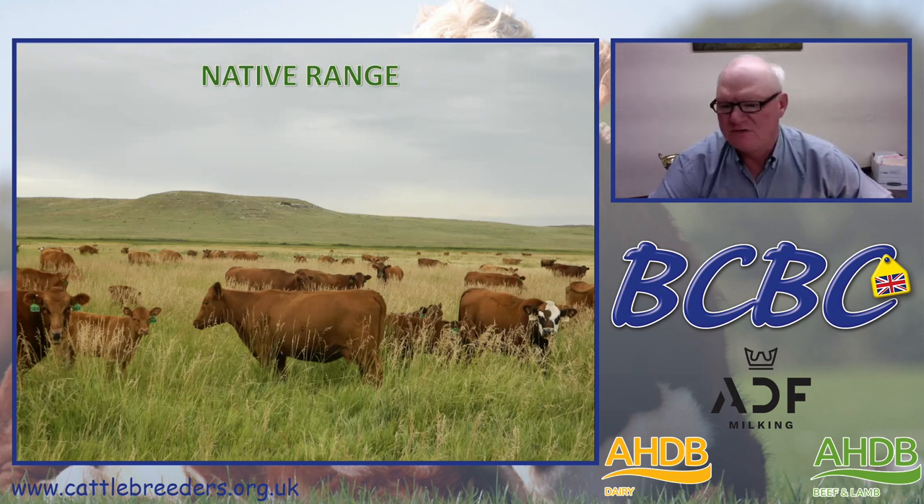We also try to run about 1,000 replacement heifers in addition to our base cow herd.